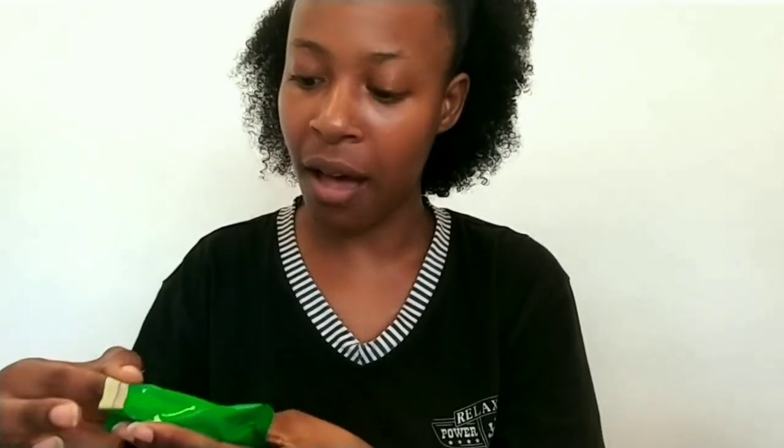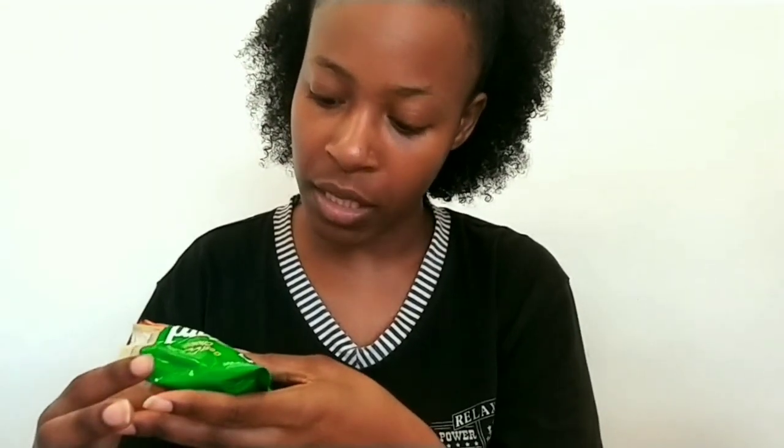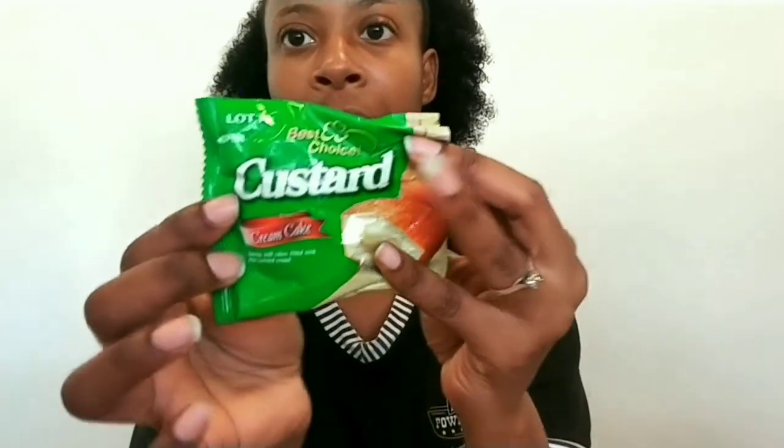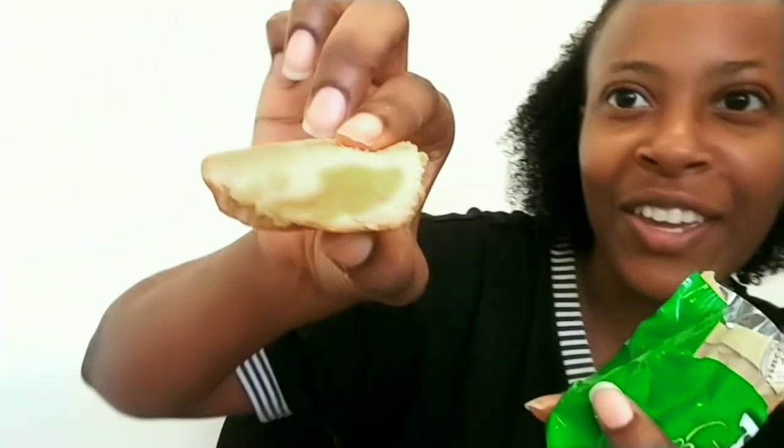Next we have custard cream cake — spongy soft cake filled with rich custard cream. This is what the packaging looks like, and this is what the cake itself looks like — it looks like a muffin with an egg yolk filling. It smells as if there's rum in it but it doesn't taste like rum. It's a soft cake with a nice filling.